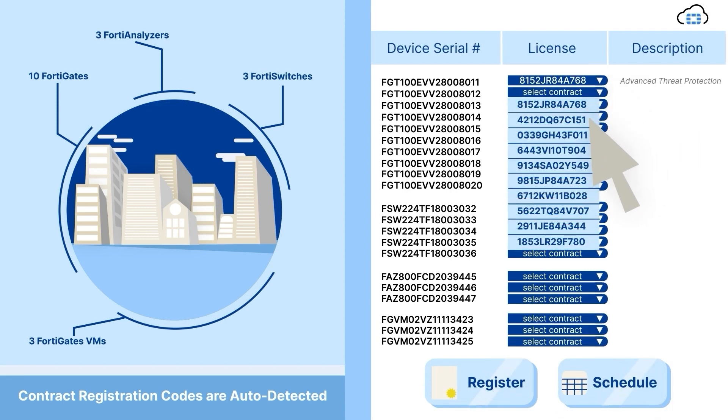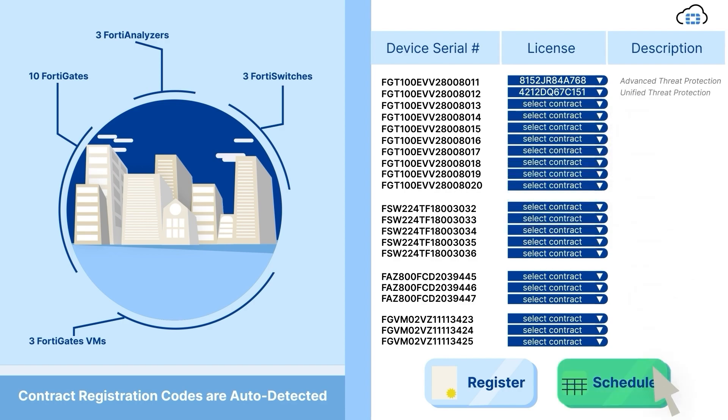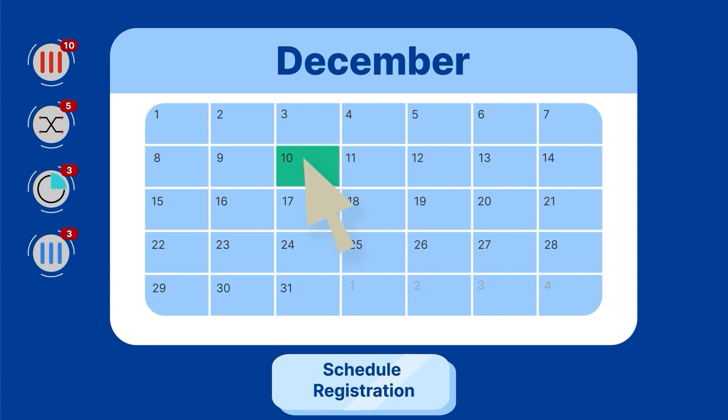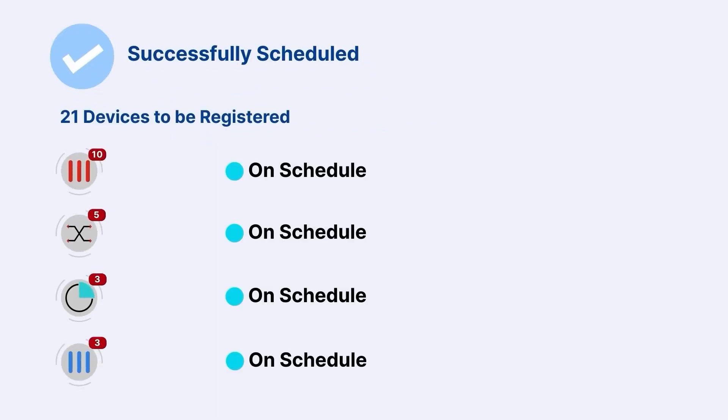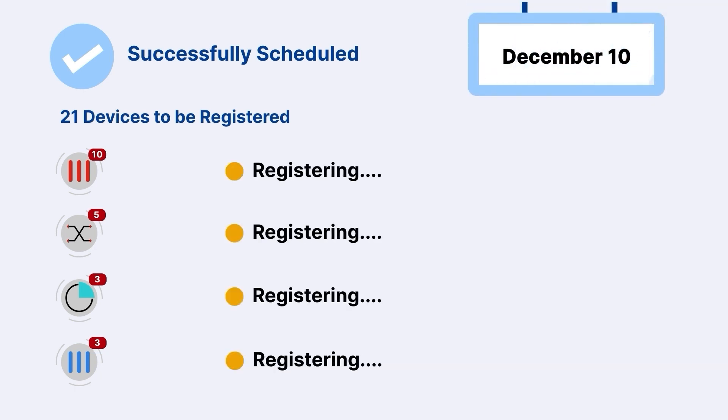You can register or schedule registration of your FortiCare accounts that are associated with hardware contracts and licenses. Scheduling registration enables you to make the most of your warranty and contract period by having them start only when needed.